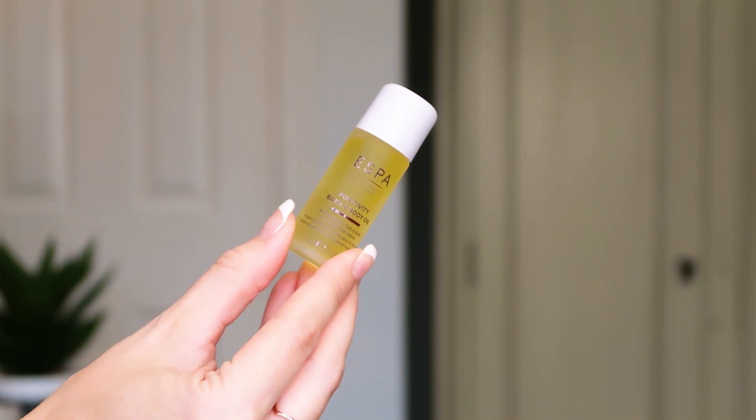Next up we've got a 15ml of the Positivity Bath and Body Oil — I've got this in full size and I've loved it. It's an aromatherapy bath oil; you put a couple of capsules under running water when you're getting in the bath. It scents the whole bathroom, the whole house — so nice and relaxing but with a very uplifting scent. It makes me feel really happy and nicely refreshed. It's got that positivity blend — very happy, gentle, and aromatic. After trying this size you're going to want to buy the full size, trust me.